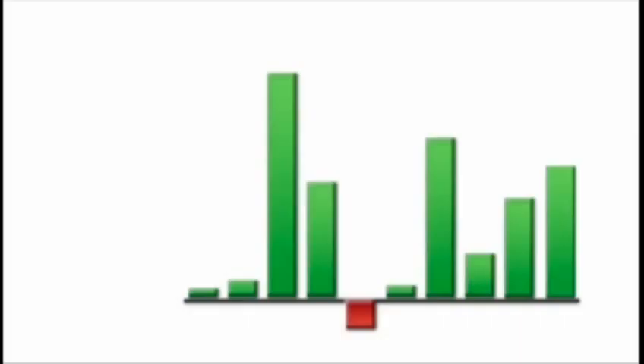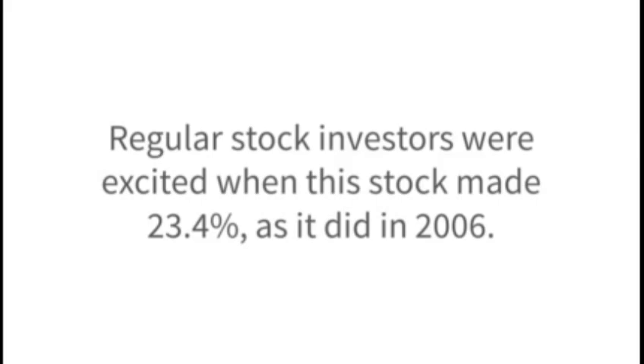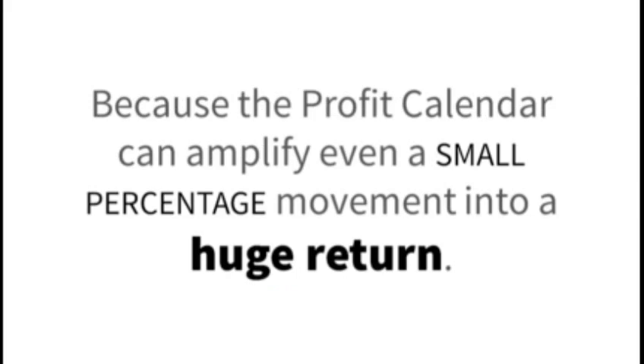Here's what I mean by seasonality. If you look at this chart, you'll notice that Buffalo Wild Wings stock had risen over the time period of our trade during 9 of the last 10 years, giving us a 90% seasonal probability. Regular stock investors were excited when this stock made 23.4% in 2006, and disappointed when it only made 4.6% in 2011. But either year was just fine with me, because options give me the ability to collect great returns in both years. Imagine how blissful your life could be if you really didn't care whether the stock you're trading earns 4.6% or 23.4%, because the profit calendar can amplify even a small percentage movement into a huge return — you can make amazing profits even when a stock is going nowhere.